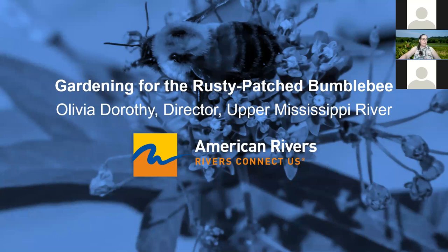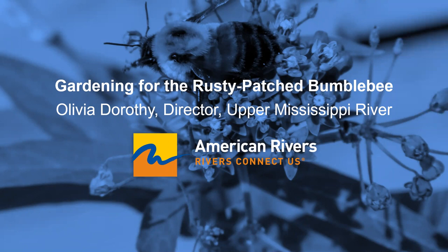So without further ado, I will turn it over to Olivia. Thanks Sarah. Like Sarah said, I am going to talk about how I was able to attract the rusty patched bumblebee to my residential garden in front of my house, just last year.